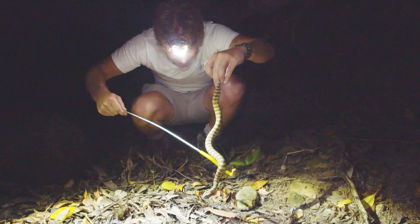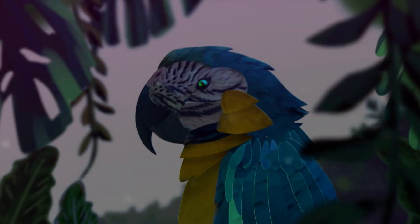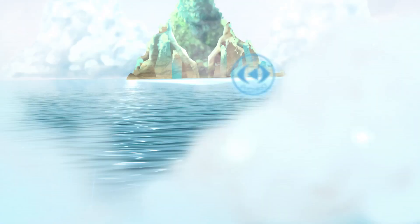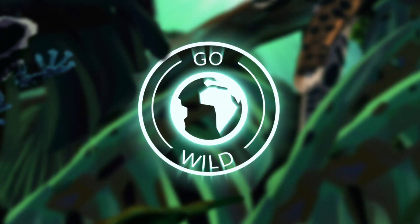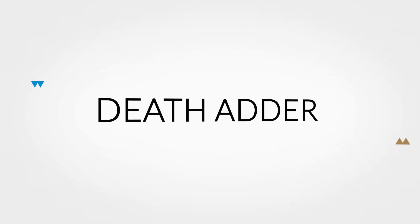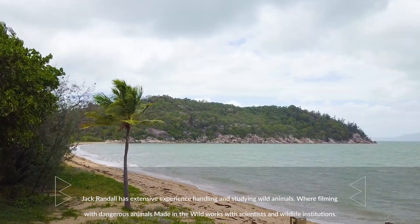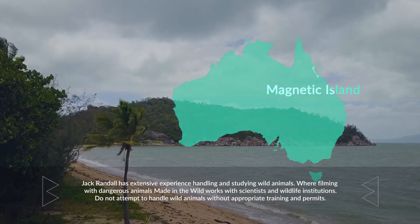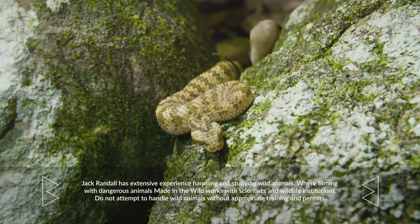We definitely should not be doing this with a Death Adder. That is a landmine right there. This is Death Adder Island — officially known as Magnetic Island, but as it's known to the locals, Death Adder Island.